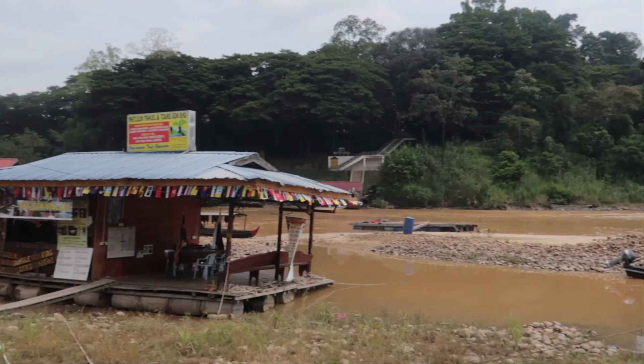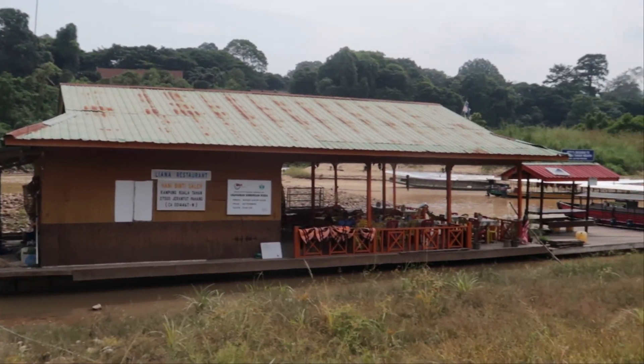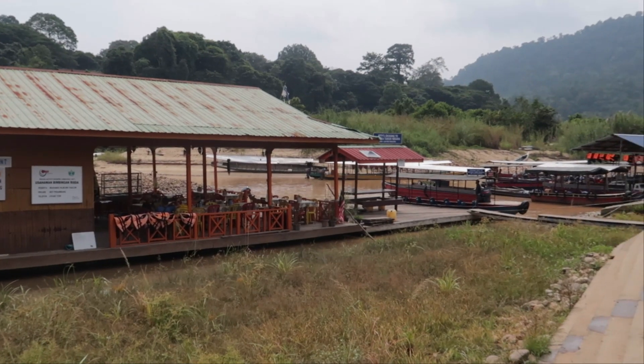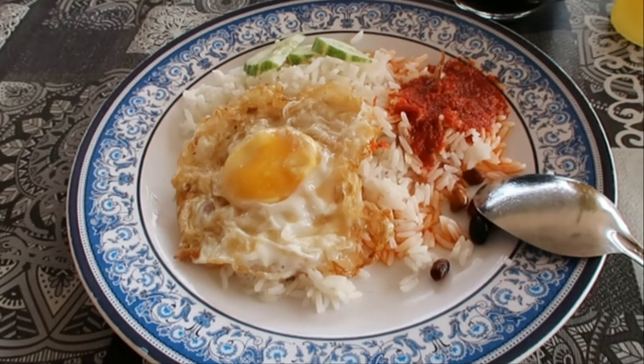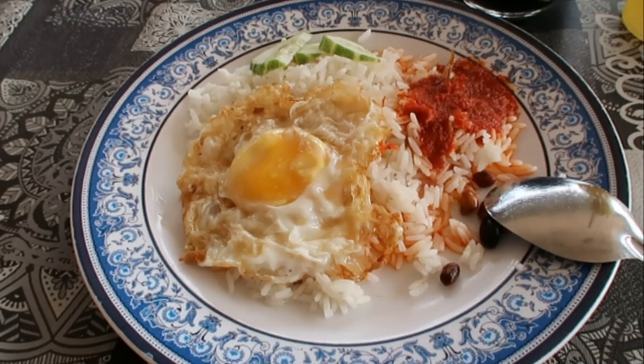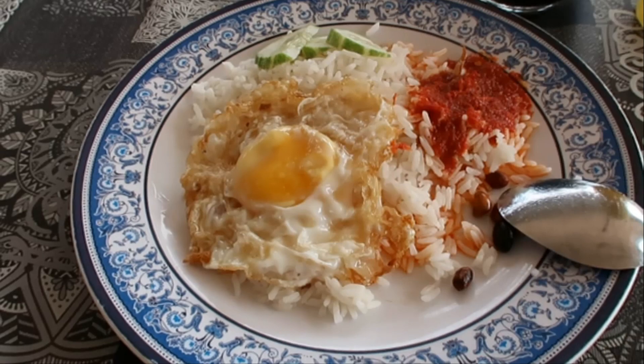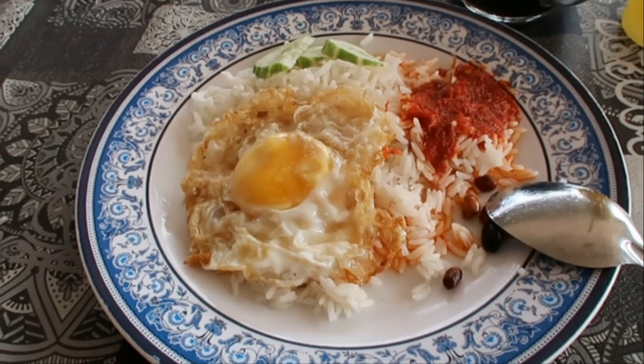Along the river there are many boat restaurants where you can have some delicious food for a very good price. So I ordered some nasi lemak. This is coconut rice with some sambal and a fried egg. Unfortunately they were out of roti, so we'll have to find this somewhere else.